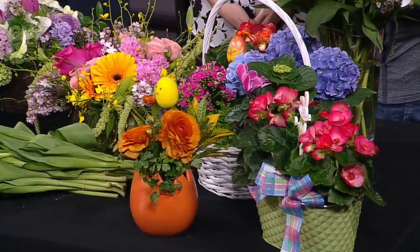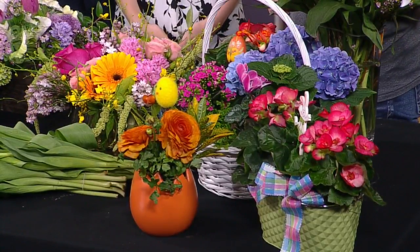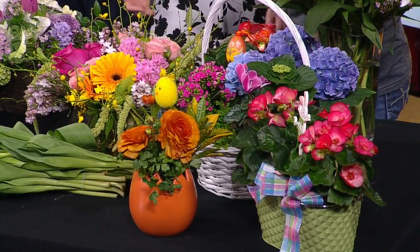We have beautiful gardens that, if you are going over to someone's home and you want to bring a hostess gift, it's just a collection of blooming plants. And then fresh arrangements as well, if you just want someone else to take care of it for you.